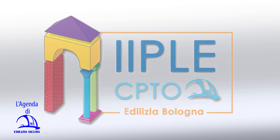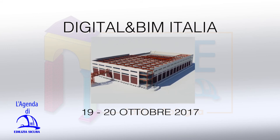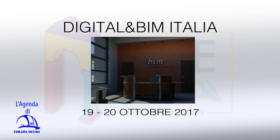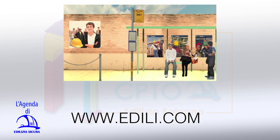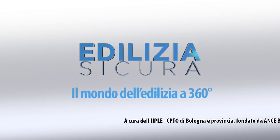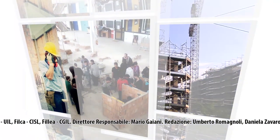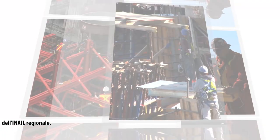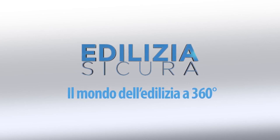Iple will be present at Digital e BIM Italia 2017, scheduled at Bologna Fiere on October 19th and 20th. An event focused on digitalization, innovation and development for the construction sector, with conferences, exhibitions, and technical seminars. Come find us at the fair among digital building sites, drones, and 3D surveys. For updates and information on courses and seminars organized by Iple, visit the website www.edili.com, continuously updated.